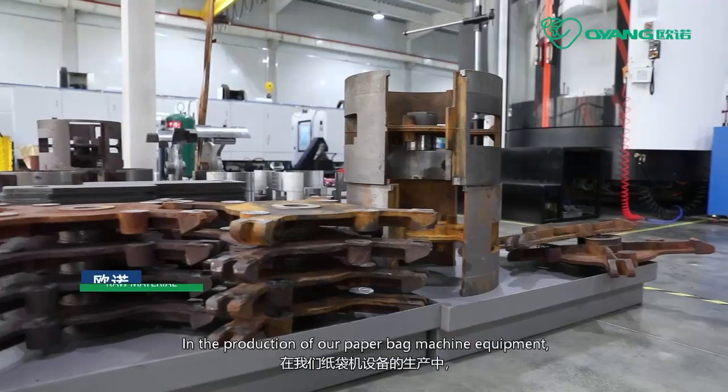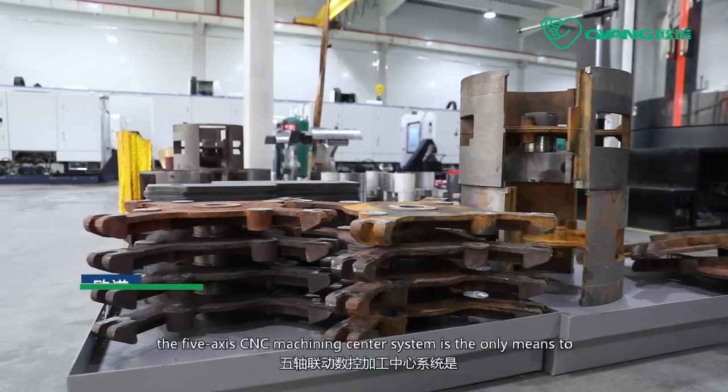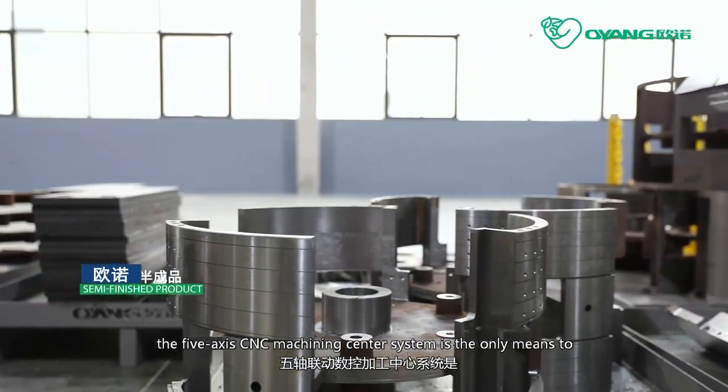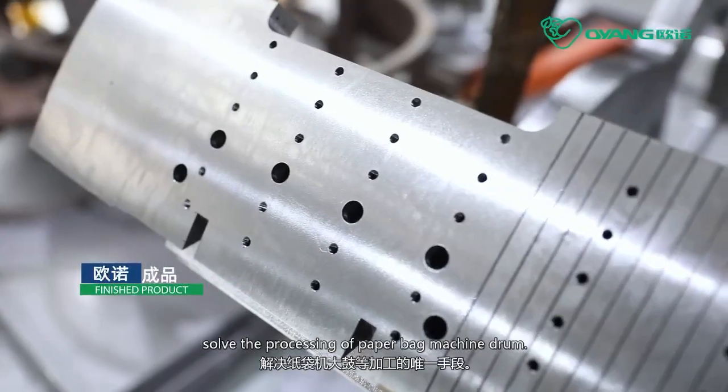In the production of our paper bag machine equipment, the 5-axis CNC machining center system is the only means to enable the processing of the paper bag machine drum.